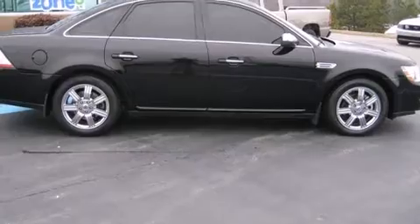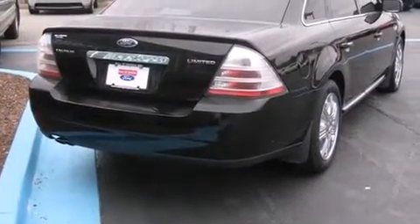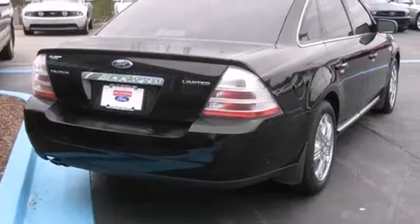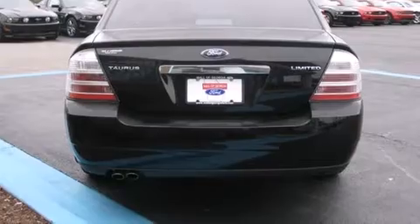Introducing the 2008 Ford Taurus. This four-door, five-passenger sedan still has fewer than 30,000 miles. It features an automatic transmission, front-wheel drive, and a 3.5-liter six-cylinder engine.